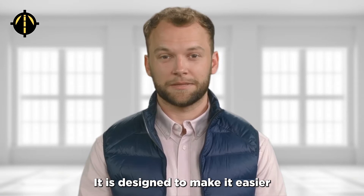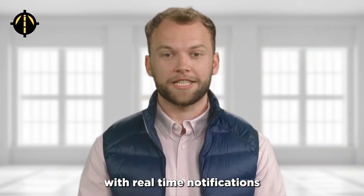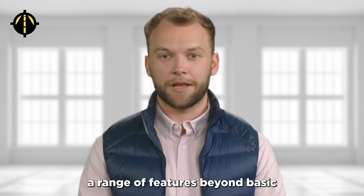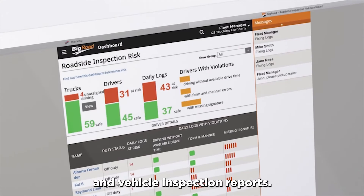Now let's talk about the ELD with no upfront charges: Big Road Dashlink. It is designed to make it easier for drivers to stay compliant with FMCSA regulations and to reduce paperwork and administrative burden. It provides drivers with real-time notifications and alerts for HOS violations, enabling them to proactively manage their driving hours and avoid potential penalties. It also provides a range of features beyond basic ELD compliance such as GPS tracking, driver behavior monitoring, and vehicle inspection reports.